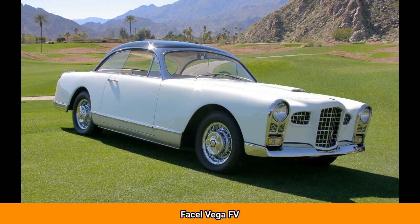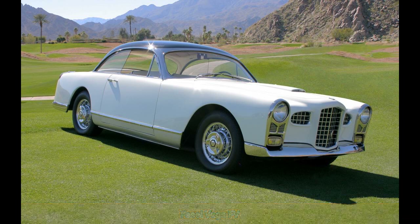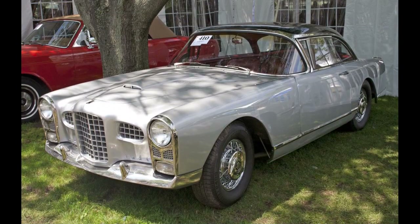The Fassel Vega FVFVS is a car produced by French automaker Fassel from 1954 until 1959. It continued to be built until 1962 as the HK500. The Fassel Vega was launched at the 1954 Paris Salon, although the first prototype had been completed in October 1953.